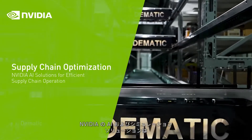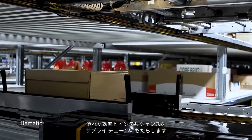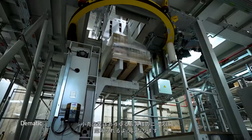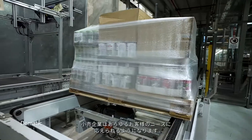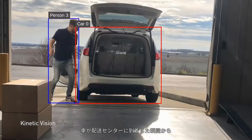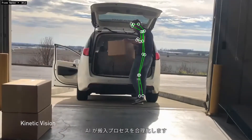NVIDIA AI and simulation solutions are delivering better than ever efficiency and intelligence to the supply chain, ensuring retailers never miss a beat in meeting customers' expectations. From the moment a vehicle first approaches a distribution center, AI streamlines the receival process.